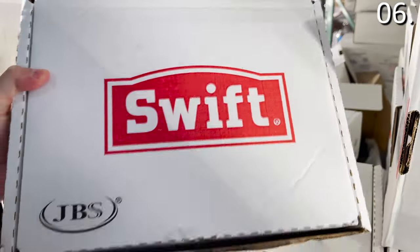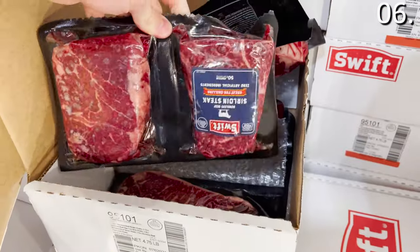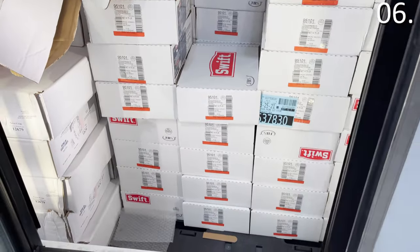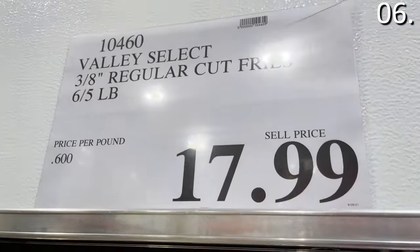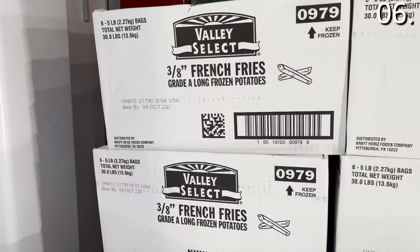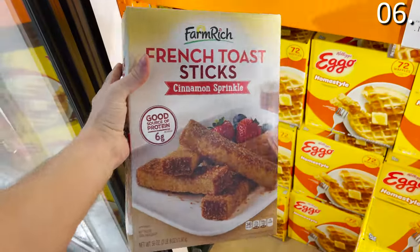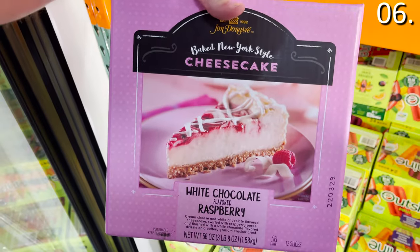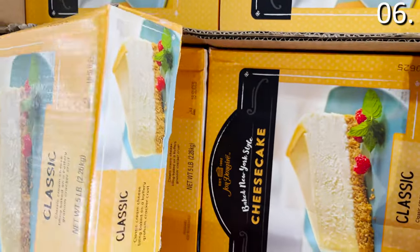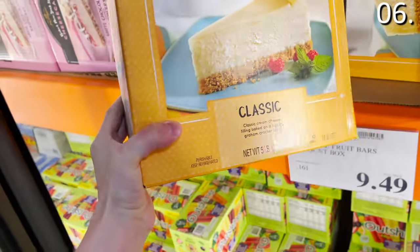An eight-count of prime variety steaks for $99 includes two 12-oz ribeyes, two 12-oz New York strips, two 8-oz top strip loins, and two 6-oz filets — restaurant quality at a better price than a typical discount butcher. A 30-pound bag of shoestring French fries is $17.99. Desserts include three-and-a-half-pound French toast sticks for $6.99, a three-and-a-half-pound white chocolate raspberry cake for $13.99, and a five-pound New York cheesecake for $15.99, all frozen.